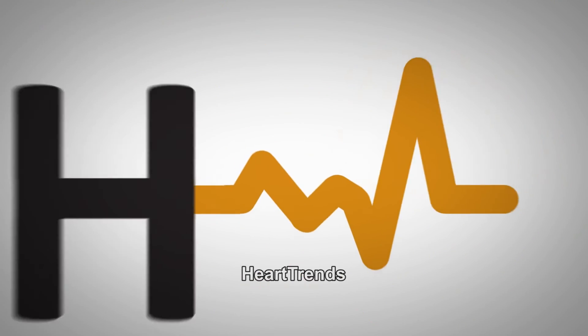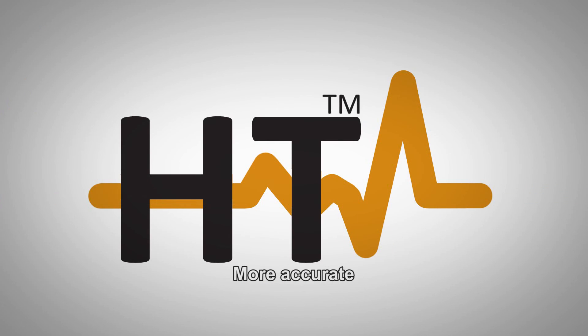Heart Trends. At the heart of the matter. More accurate, no stress.